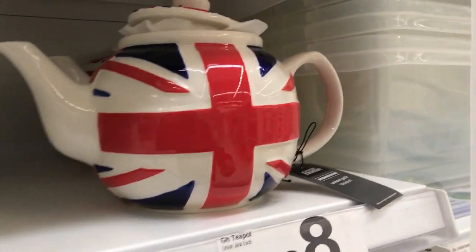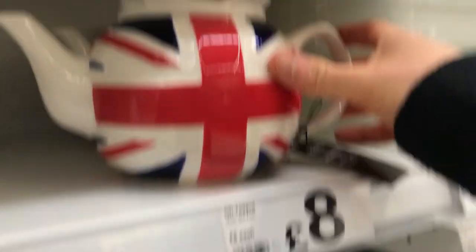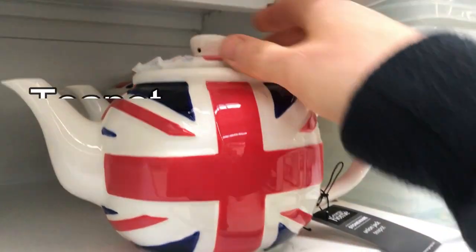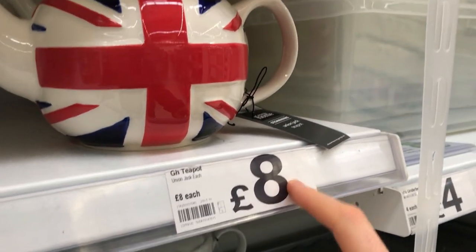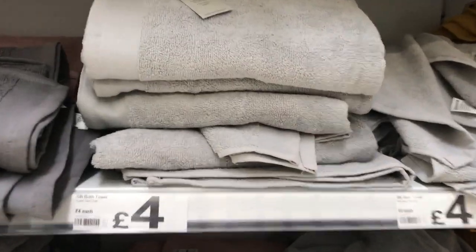Here is probably the most British thing you will ever see in your life — this is a teapot with the Union Jack on it. Proper British! Eight quid — what a bargain!